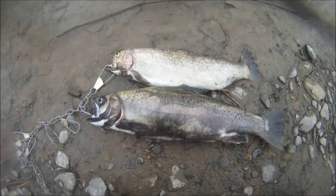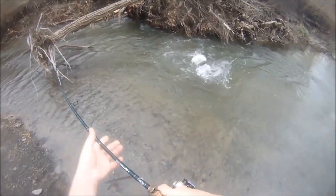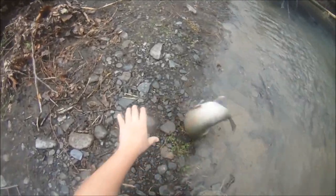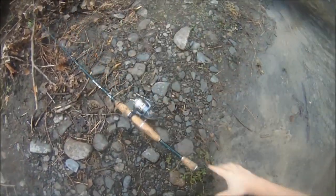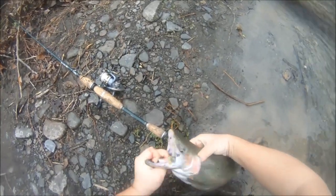I got a couple bucks the other day and what appears to be a buck and a hen today. Day three baby, let's see how we do. Come here baby — beautiful buck, right in the mouth. That's the biggest one out of all three trips, absolutely gorgeous.